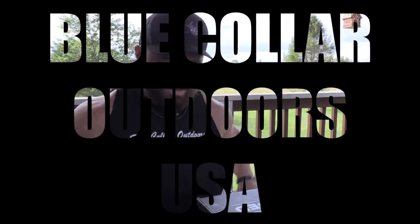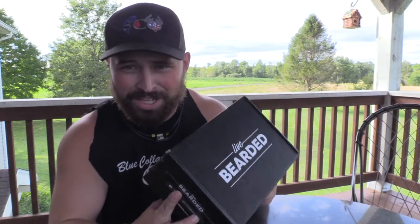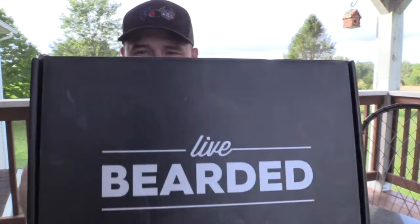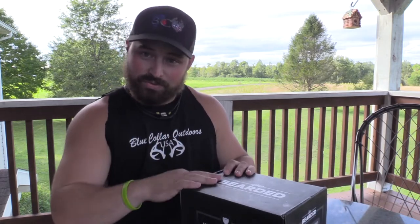What's up guys, Jake Sleesman, Blue Collar Outdoors. Today we have a unique video — I've been waiting a long time to bring you Live Bearded. We'll see what's in this box. I've been using their products for almost two years now, and I've been a part of their affiliate program as soon as they started it. I stand by these products.